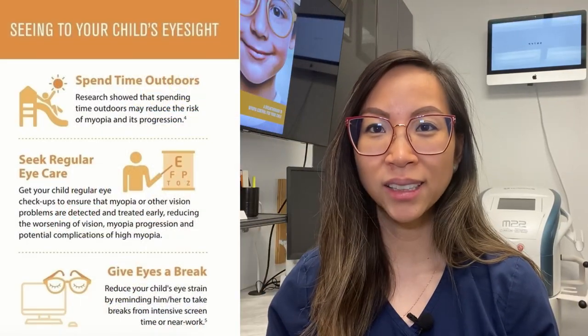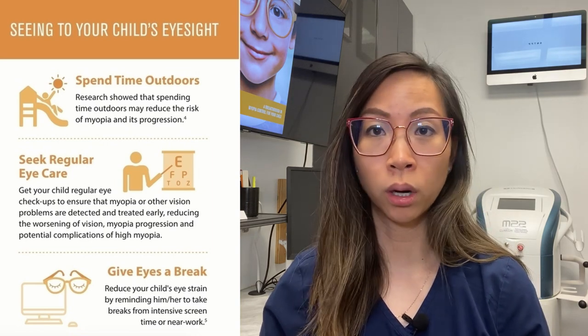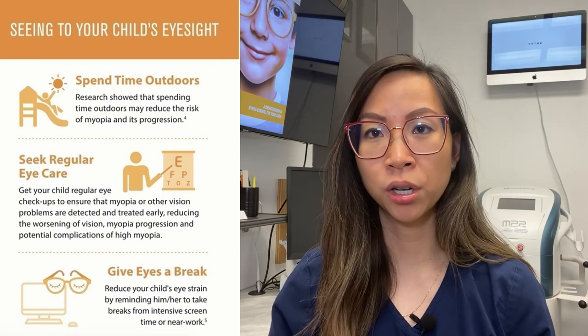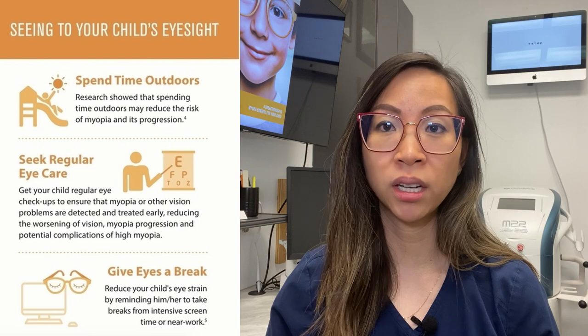Glasses is the simplest way to start myopia management, however it doesn't negate your part at home. Don't forget to have your child spend more time outdoors, at least two hours. Take breaks from long intensive screen time or near work, and make sure to have a favorable work environment such as good lighting, posture and working distance. Make sure to follow your eye doctor's follow-up schedule for your child and to maintain routine eye examinations. One thing on its own will not be as effective as multiple things working collectively together.